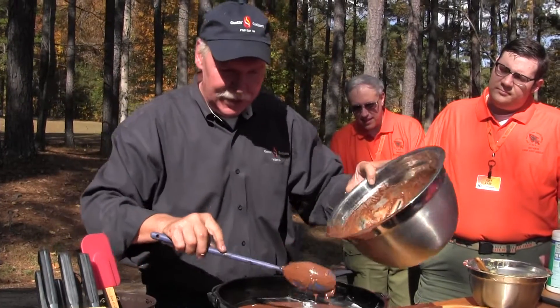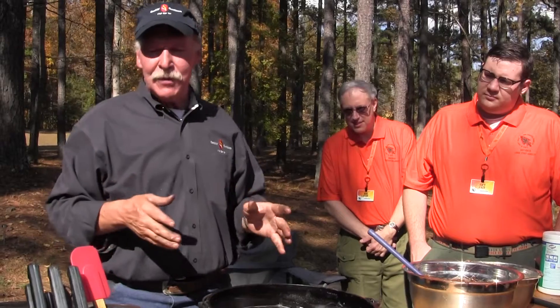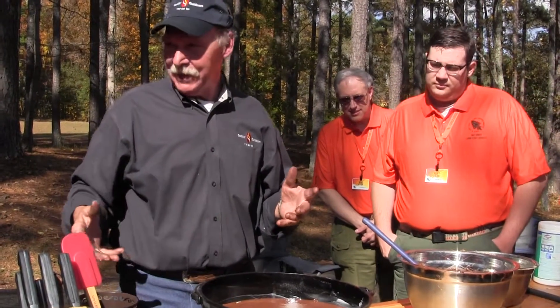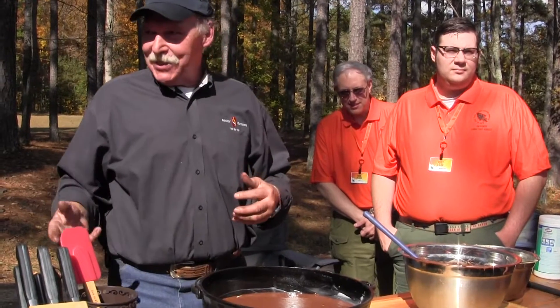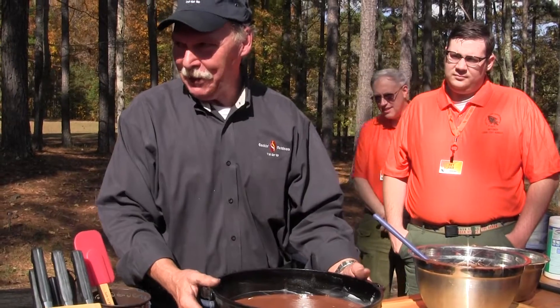They quit making the 16-inch Dutch ovens because they said it was just too expensive and too wasteful to make that size oven without the waste of the metals. So if you own a 16, be proud. Hang on to it, because there's going to be a lot of people hunting them.